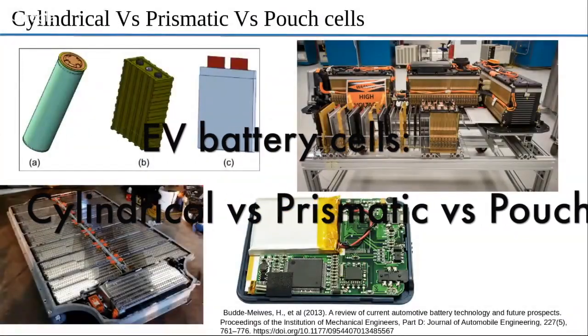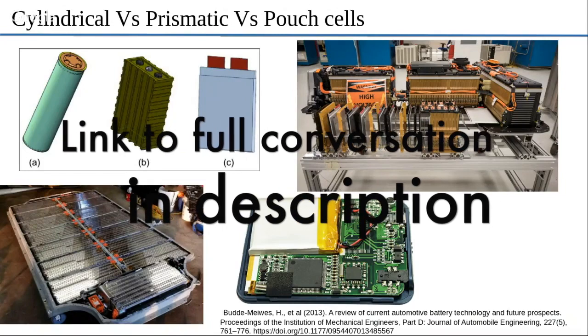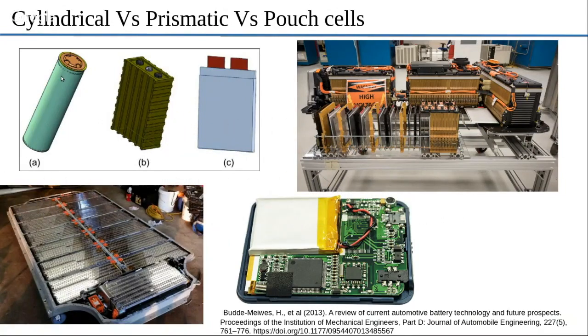The question is, why do car makers use different kinds of cell setups? What we see here in this picture is a schematic that shows a cylindrical cell, a prismatic cell, and a pouch cell.